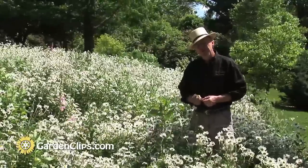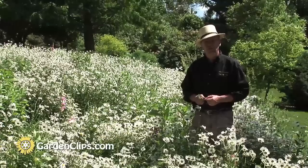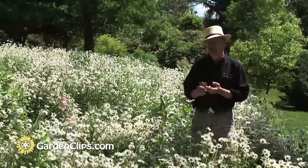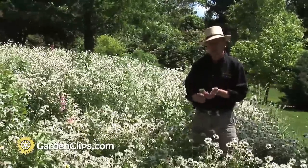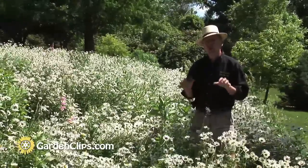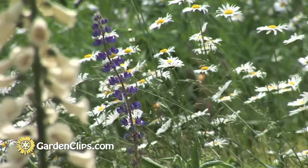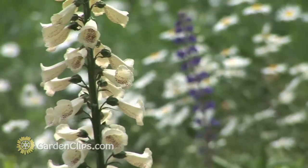So I encourage you to think of lawn alternatives, including wildflowers. For wildflowers, it's important to plant in the spring. The best way to do it — the cheapest way to do it — is to plant a good seed mix. Plant the seed on ground that has been harrowed, raked, or tilled so there's good seed-to-soil contact. Water the first few weeks if it's dry, and then enjoy a great display for many years to come.